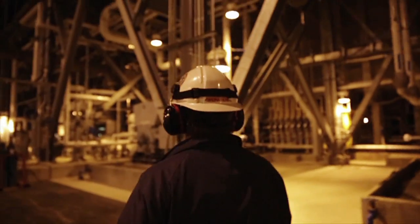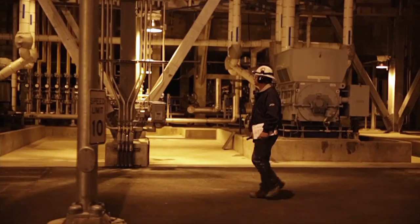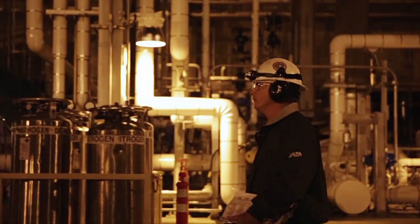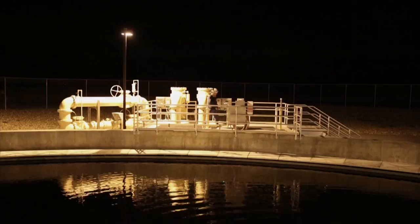When I first show up for a night shift, the first thing is to get out and take a look at the equipment — anything that instrumentation is not going to pick up with the control system.